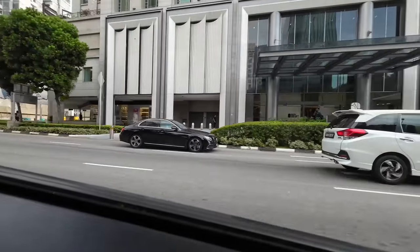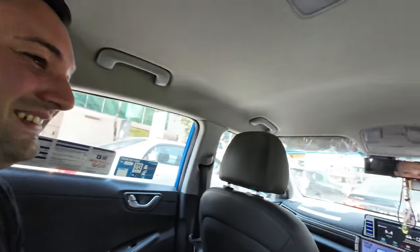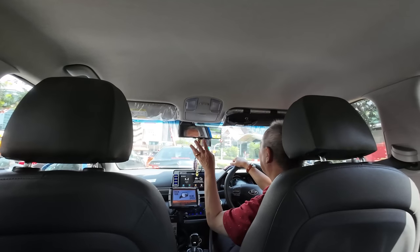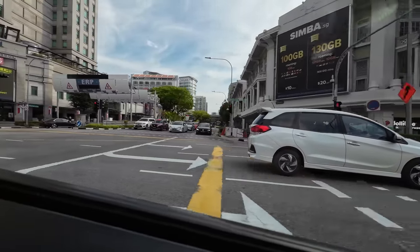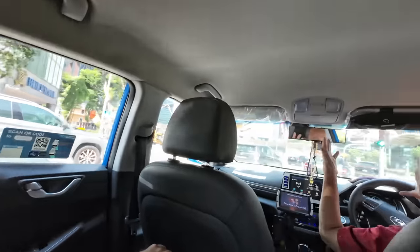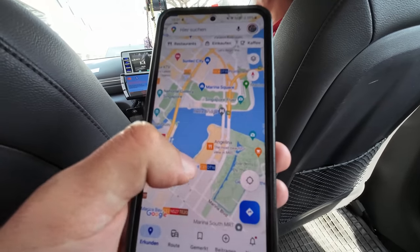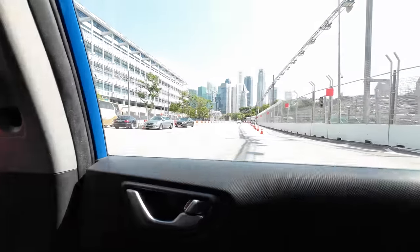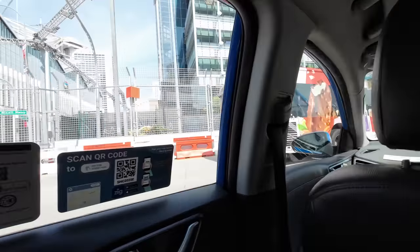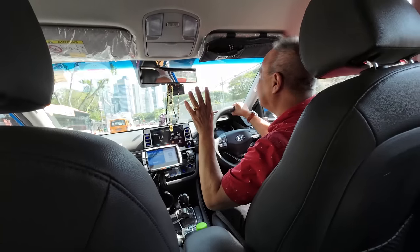The driver says the most expensive ride he's ever done was around 40 dollars — from the airport to the other side of Singapore. That ride takes about 40 to 45 minutes depending on traffic, so you can travel across the whole country in about one hour. I show him on the map where I want to go — Merlion — and he points out this is the Formula One circuit area, with barricades and lights already set up.